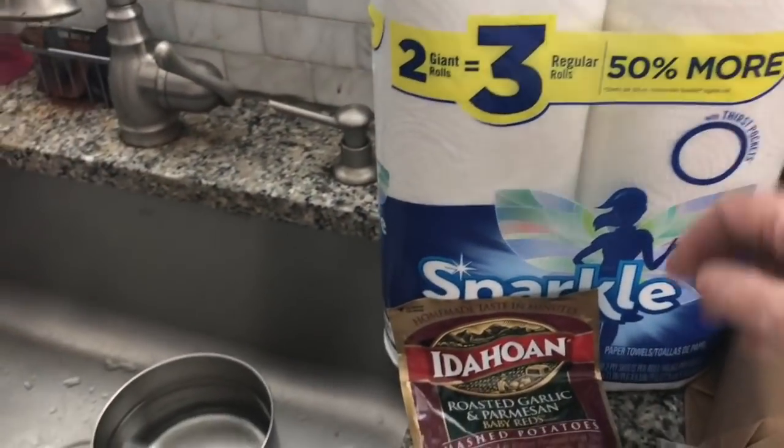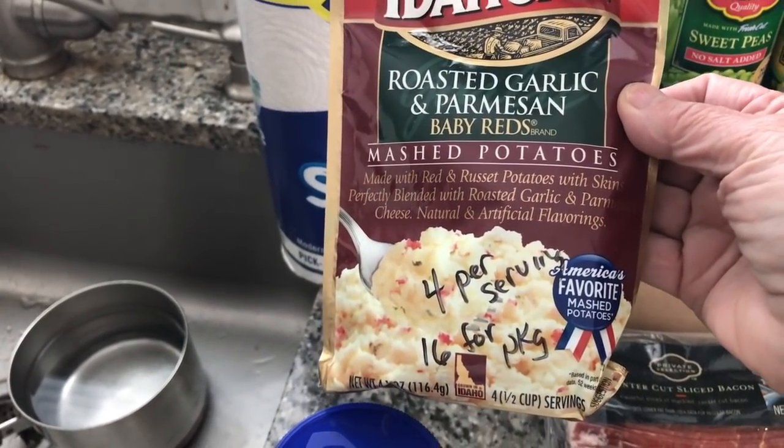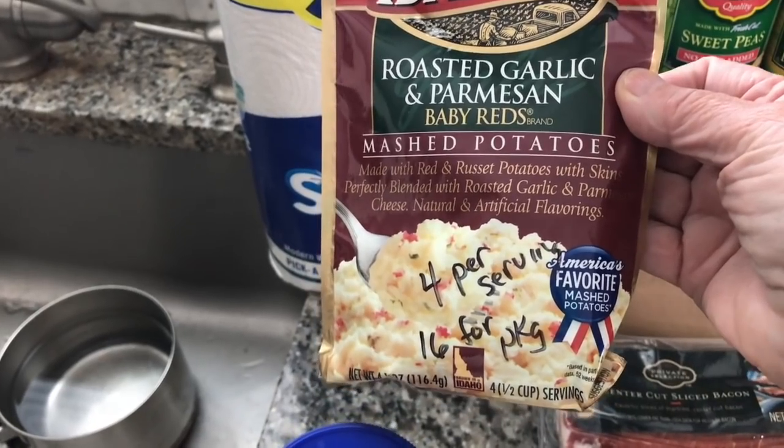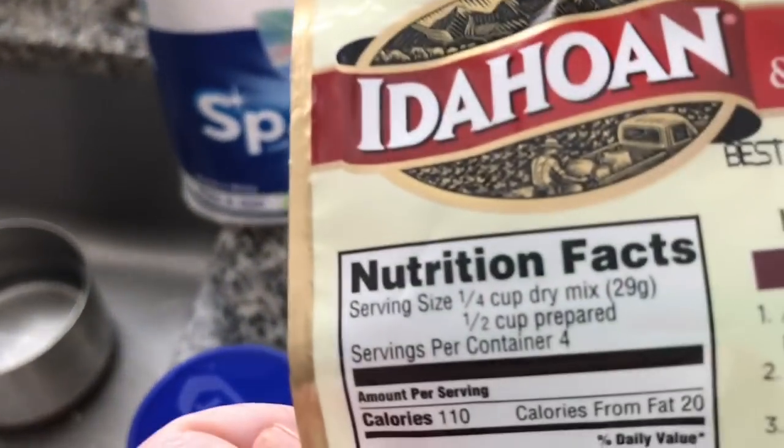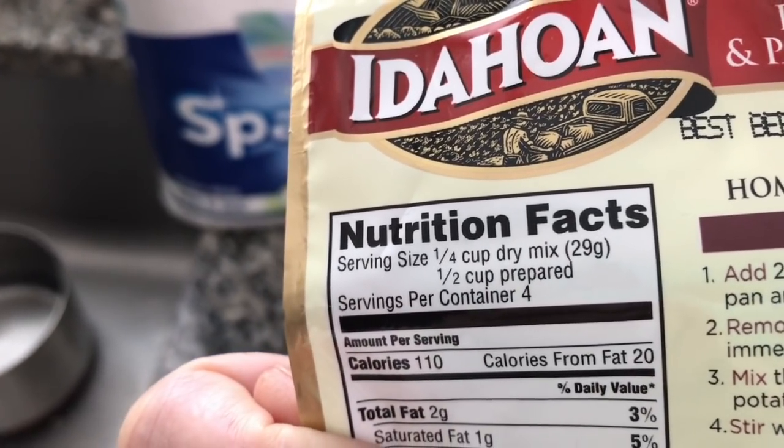I got some paper towels. I got these potatoes for Jim, but I put that around there just to remind me that it's four points per serving, 16 for the package, and I think a serving size is just a quarter cup of the dry mix or a half a cup of potatoes.